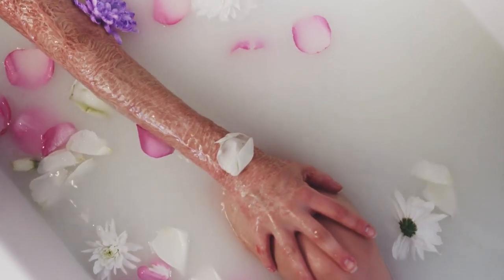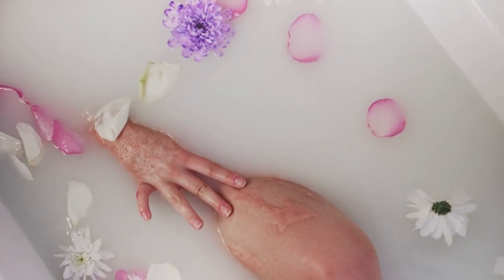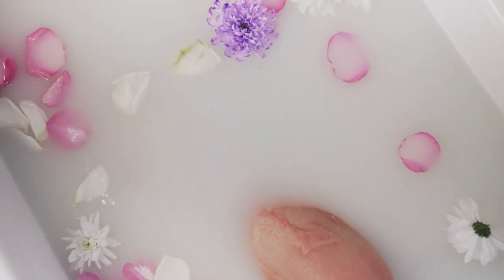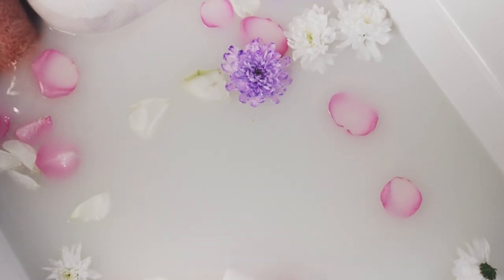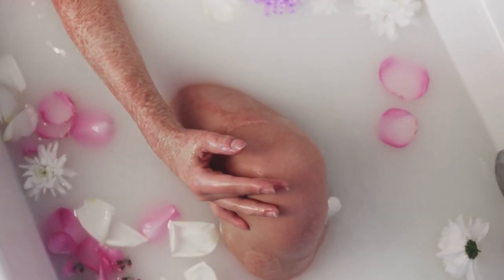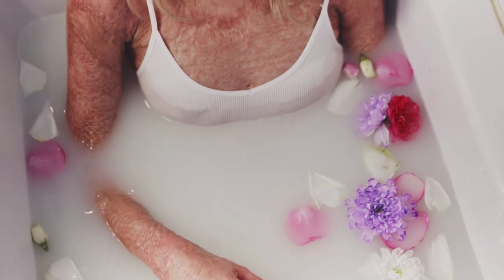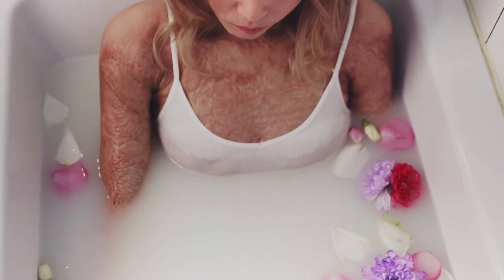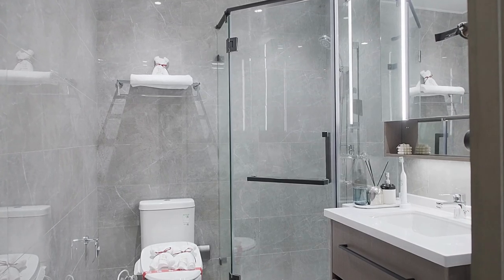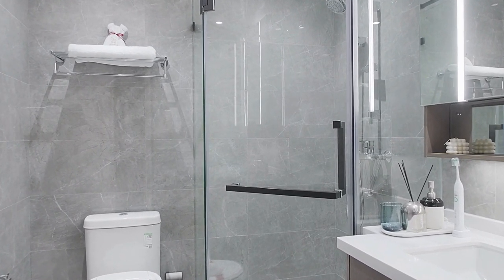For tough stains or mildew, you can apply a solution of equal parts white vinegar and water to the affected areas and let it sit for 10–15 minutes before cleaning. For mildew stains, you can also use a solution of equal parts water and bleach — be sure to avoid getting bleach on any colored areas of the liner as it can cause discoloration. For tough mildew stains, use a solution of one part hydrogen peroxide and one part baking soda and rub it with a brush before rinsing. Use a toothbrush to scrub small areas like around the grommets or in crevices, a long-handled brush or squeegee for the top edge, and a cleaning wand vacuum attachment for particularly hard-to-reach areas.